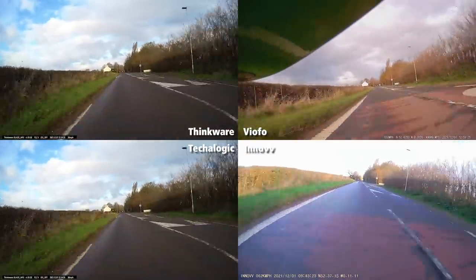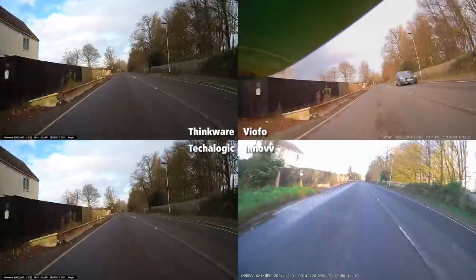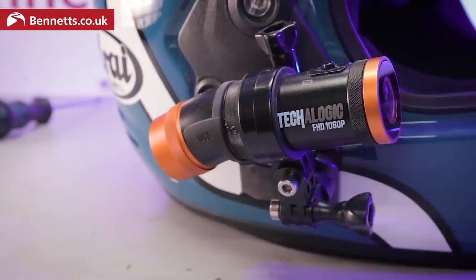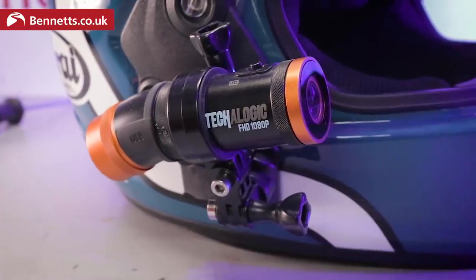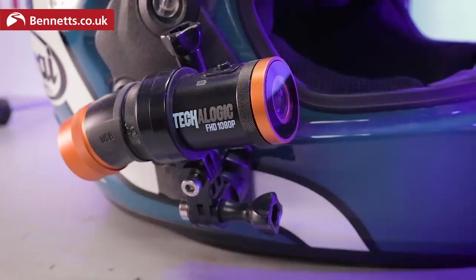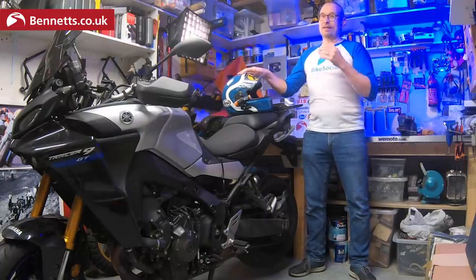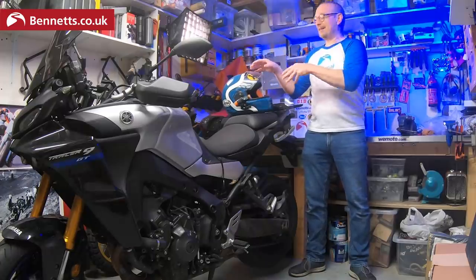They're pretty similar for field of view but the Viofo edges it, though of course the Techalogic helmet-mounting camera can see wherever you look. It's not hardwired so you have to keep it charged and remember to turn it on, but it can be with you on any bike. I can tell you it gave me great peace of mind to know that my accident footage had been recorded while I sat in A&E. In the end it wasn't needed as the driver didn't hesitate to take full responsibility, but for the two nights I ended up in hospital it was a relief. If you want a front and rear helmet-mounted dash cam, this is your best bet — it's cheaper and less hassle than sticking two GoPros on your lid.